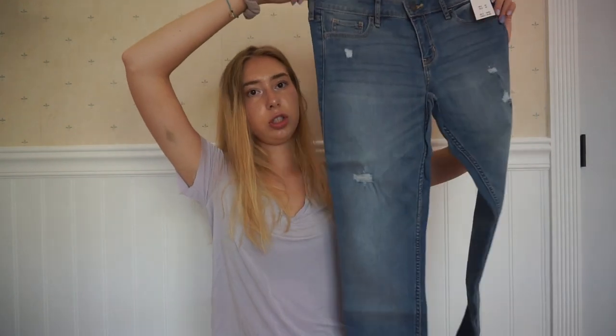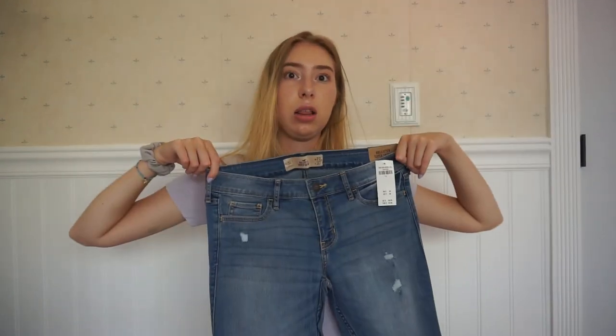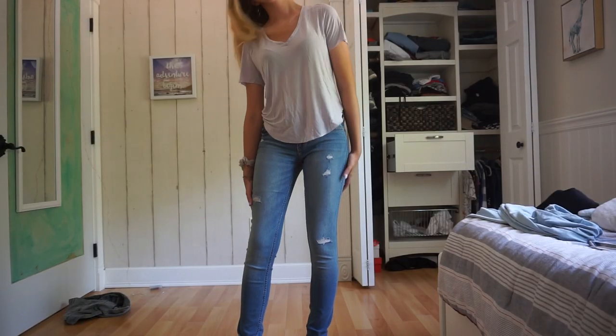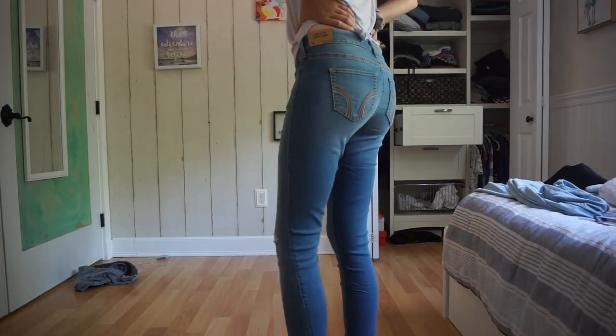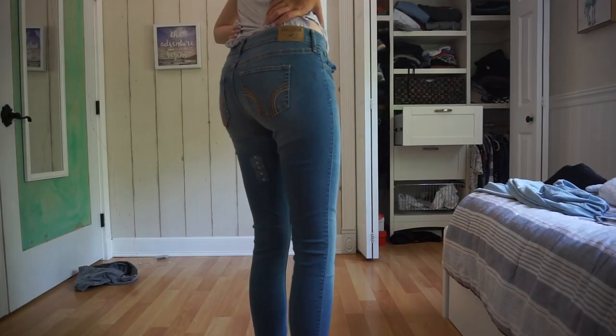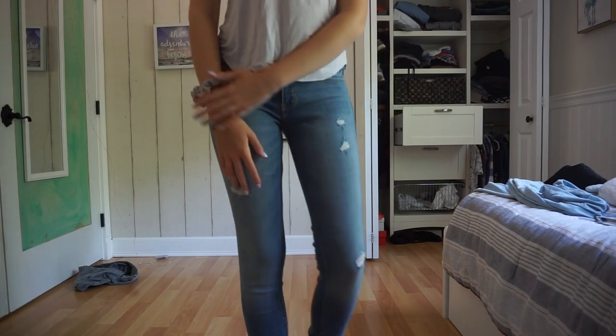They were having a sale — all jeans $25, but I had a coupon so I got them for $20. They're just light wash with rips in them, kind of high waisted. I felt like I had to get them because they were literally only $20. Like, where are you going to get jeans for $20 anymore?